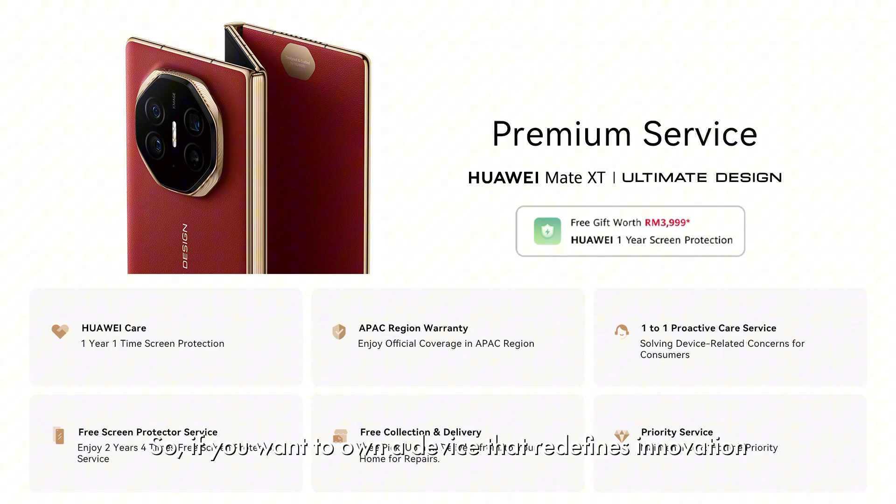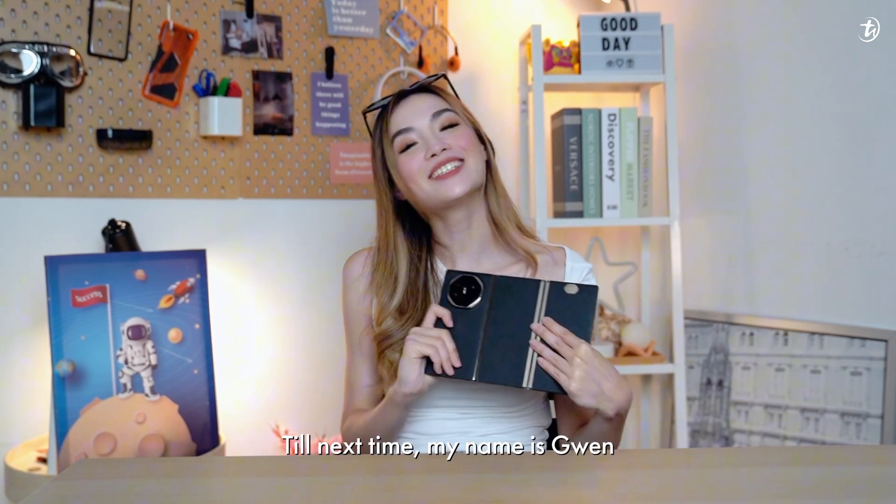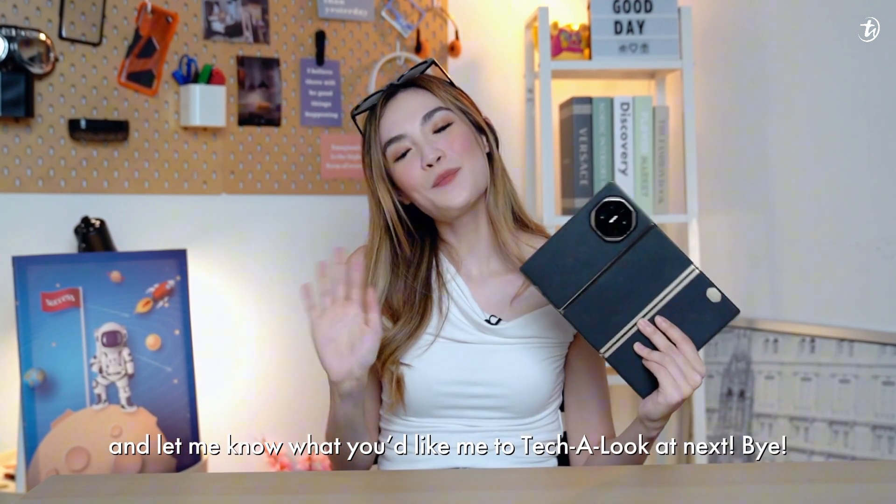So if you want to own a new device that redefines innovation with its revolutionary technology, go ahead and make the Huawei Mate XT yours. Till next time, my name is Gwen — let me know what you want me to take a look at next. Bye!